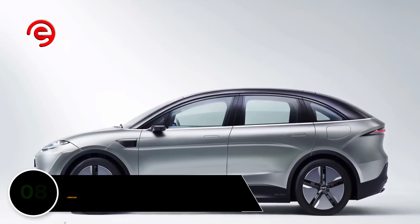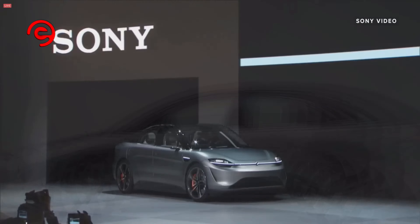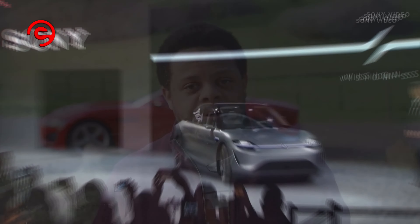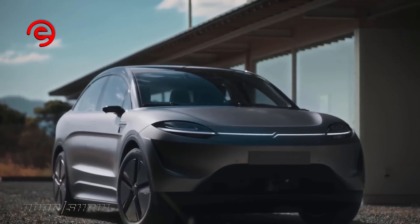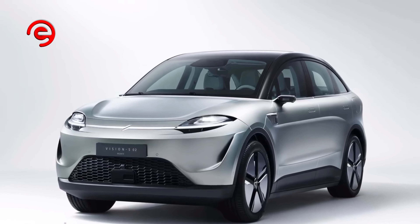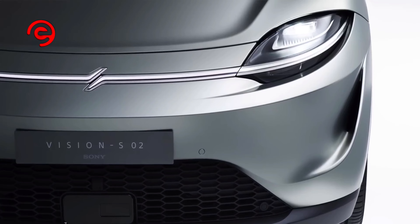Number 8: Sony Vision S02. Ever feel like your car doesn't have enough screens? Like most concept cars these days, Sony seems to be adopting a pimp-my-ride school of thought, where the more screens you have, the better the car is. With screens for both rear seats and three displays in the front, Sony is looking to turn cars into media centers.